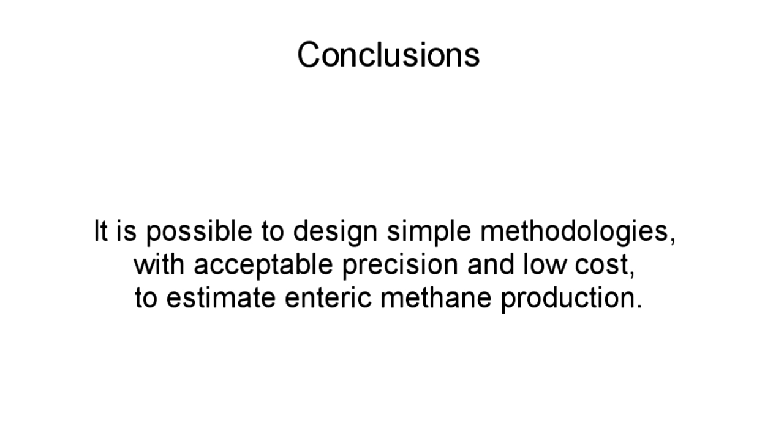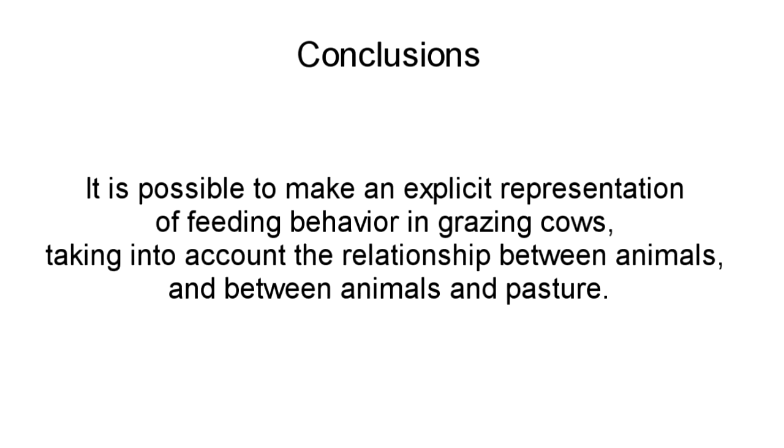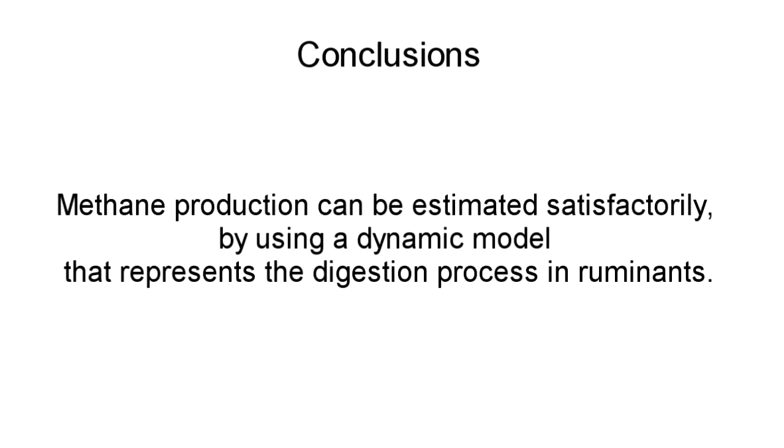From this work, the following conclusions are produced: it is possible to design simple methodologies with acceptable precision and low cost to estimate enteric methane production. Multi-site Basker model calibration allows a more accurate prediction of Kikuyu grass regrowth because it takes into account the heterogeneity of prairie development. It is possible to make an explicit representation of feeding behavior in grazing cows, taking into account the relationship between animals and between animals and pasture. Methane production can be estimated satisfactorily by using a dynamic model that represents the digestion process in ruminants.